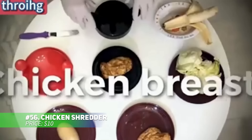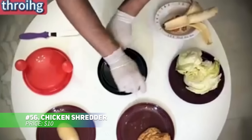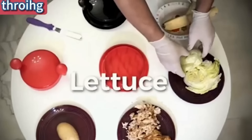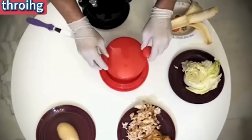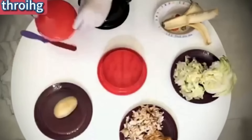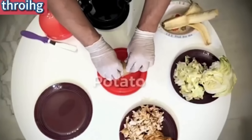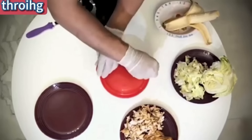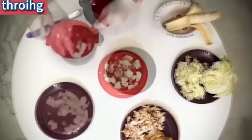Love shredded chicken or pork, but hate the time it takes to prepare? This manual chicken shredder makes it quick and easy. Simply place your cooked meat inside, twist the handle, and you'll have shredded meat in seconds. The non-slip base and ergonomic handle make it easy to use, and it's dishwasher-safe for hassle-free cleanup. Plus, it works with other meats like beef and pork, too.